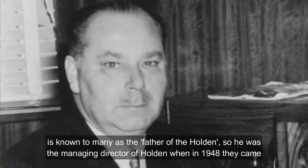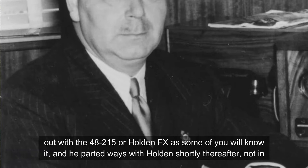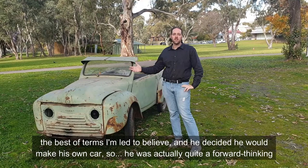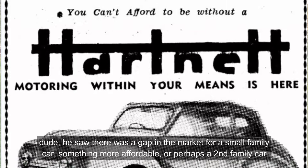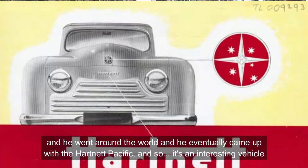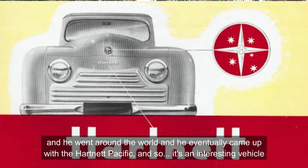The name Hartnett is probably familiar to lots of you — Sir Lawrence Hartnett is known to many as the father of the Holden. He was the managing director of Holden when in 1948 they came out with the 48-215, or Holden FX as some of you will know it. He parted ways with Holden shortly thereafter, not in the best of terms. And he decided he would make his own car. He was actually quite a forward-thinking person — he saw there was a gap in the market for a small family car, something more affordable or perhaps a second family car, and he went around the world and eventually came up with the Hartnett Pacific.